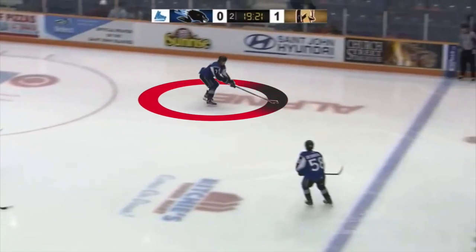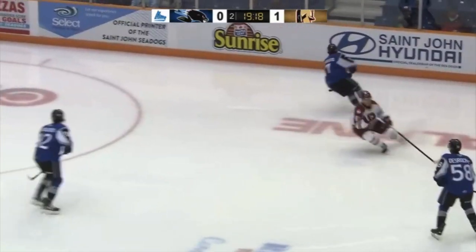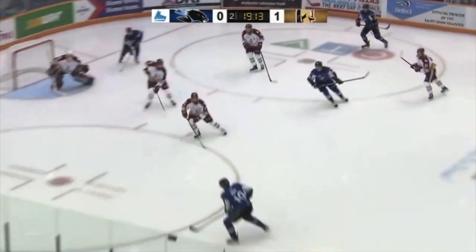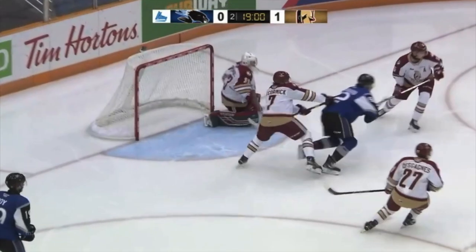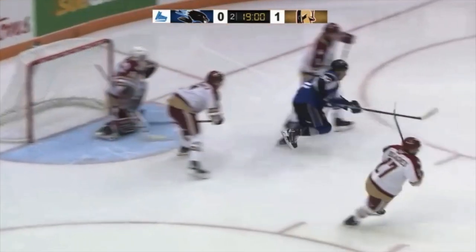Same shift on the man advantage. Reynolds loses his handle near the point, but recovers with a nice pin, then shows good vision to find the right lanes to open the play. To finish his shift, Reynolds takes a shot from the face-off dot — it's on net to create a rebound, but I don't think this was a threatening scoring chance on its own, as the shot lacked power and accuracy.